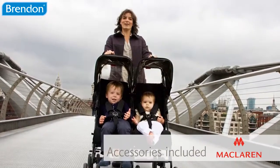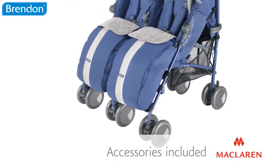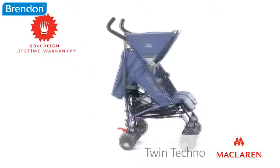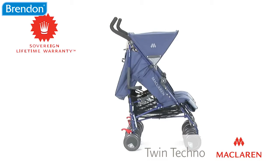Included with the TwinTechno are coordinating head huggers and shoulder pads to provide extra comfort, as well as independent boots to keep your babies warm and cozy. The TwinTechno is manufactured to the highest global safety standards and guaranteed for life by McLaren's sovereign lifetime warranty.